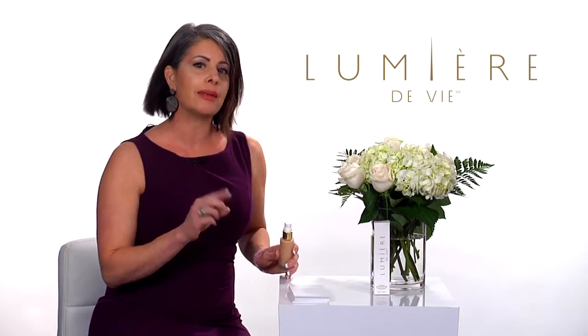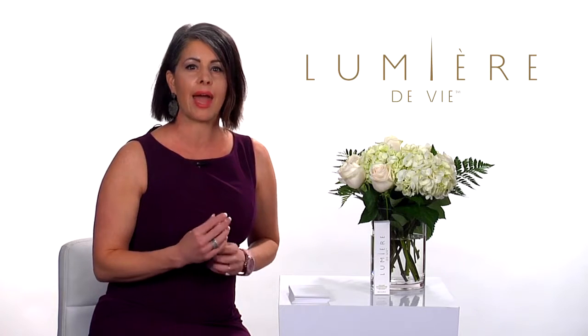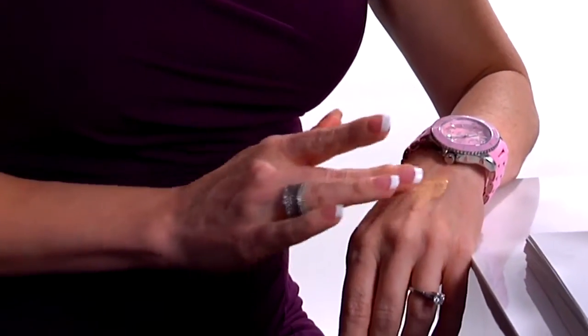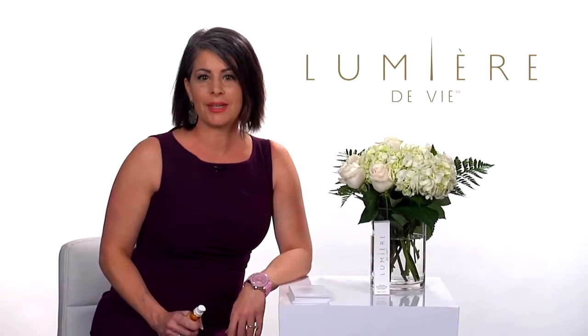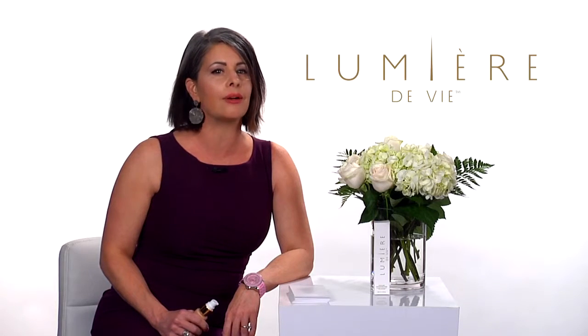We recommend dispensing one pump to the back of the hand, using your fingertips to apply to the face. The Pore Minimizing Serum is a fantastic addition to the line. It offers a skin-nourishing finishing solution, complementing an already complete skin care collection. You guys are just as excited about the Pore Minimizing Serum as we are — you've written in some questions and I would love to answer them now.